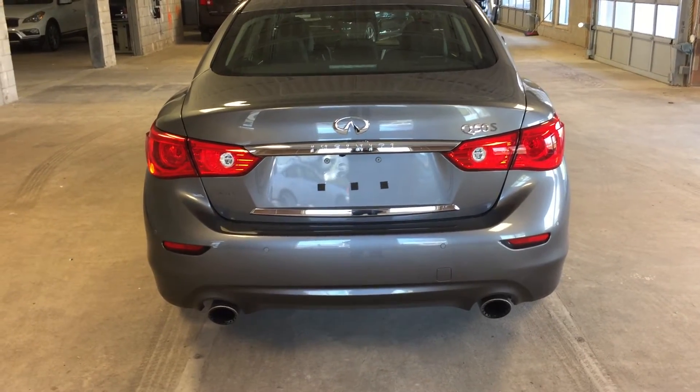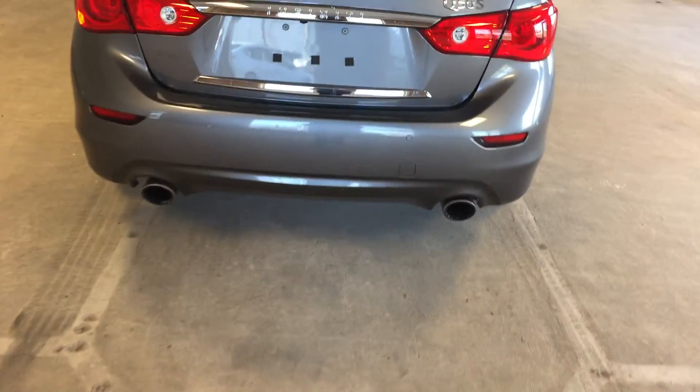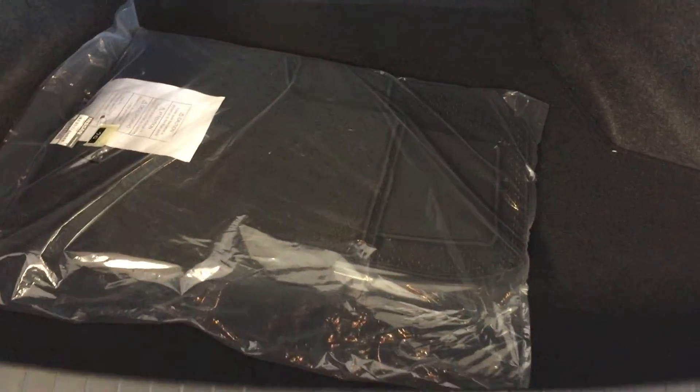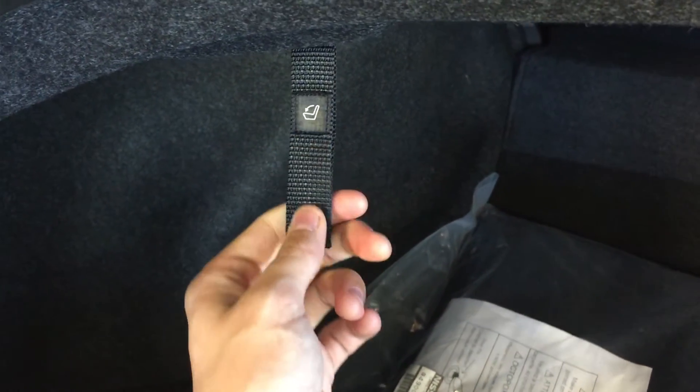At the rear of the vehicle, we have dual exhaust and a power trunk that you can access via the remote. Plenty of cargo space back here with the floor mats, still brand new, sealed in plastic. Pull on these tabs to release the rear seats and fold those forward if need be. Under here is your roadside equipment and storage.